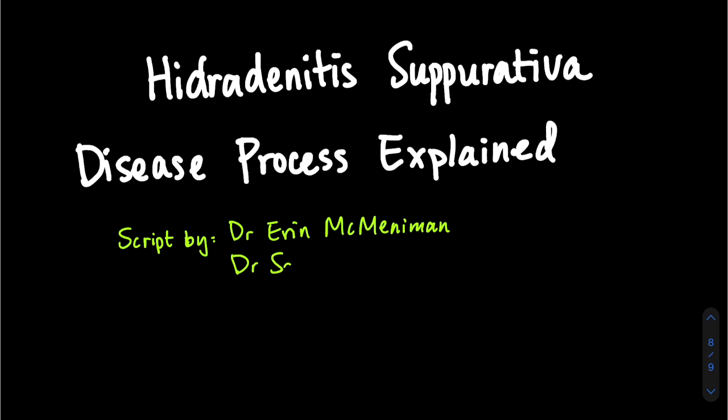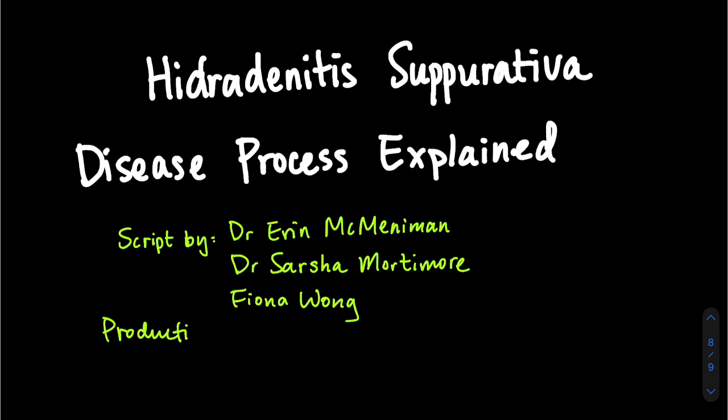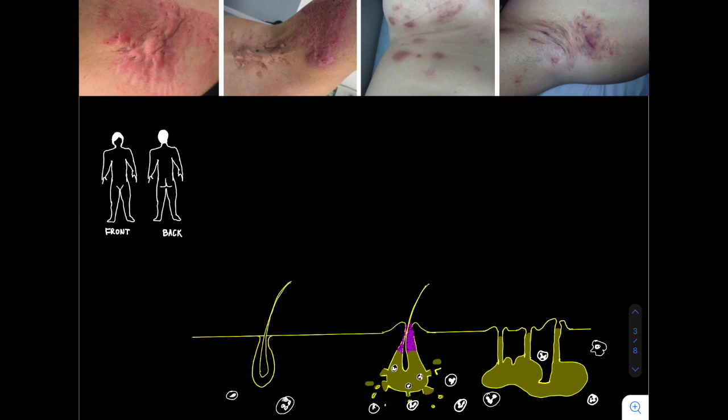My name is Associate Professor Erin McManaman, and I would especially like to acknowledge the amazing work in making this short video of Fiona Wong, a medical student at University of Queensland, and also Dr. Sasha Mortimer, who has contributed very much to helping patients with HS.